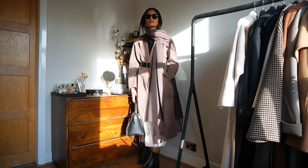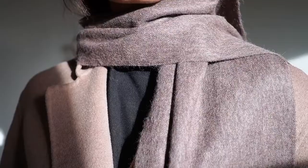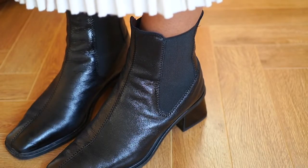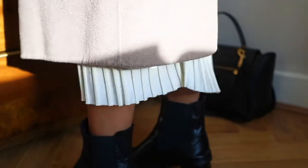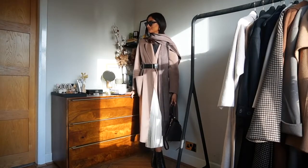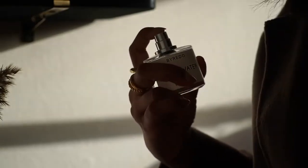I also threw on a knitted scarf from H&M to complement the tones in the outfit, and a pair of ankle boots. I'd probably wear this with tights underneath if it got really cold, but it's not too bad today. The sun is really bright so I'm taking my Mulberry sunglasses out, and for the final touch I'm finishing with some perfume — this one from Byredo, Gypsy Water. It's a very fresh and clean smell.